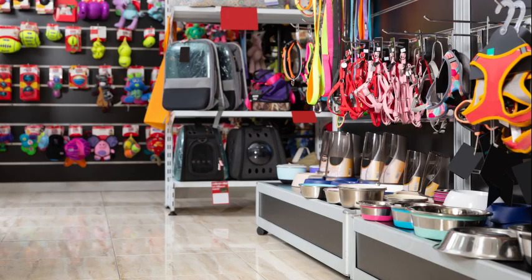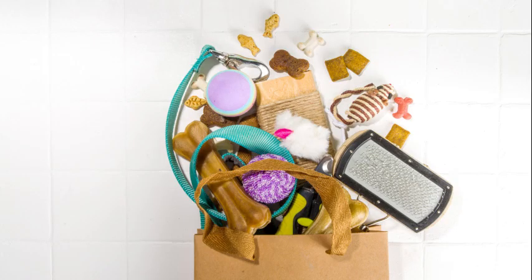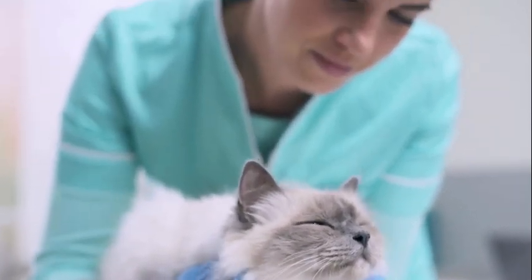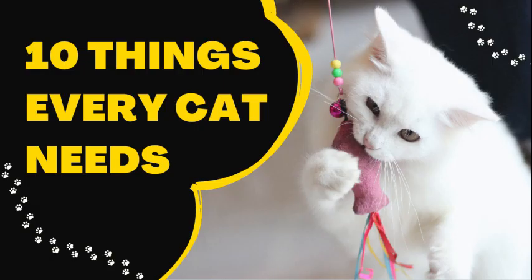Hey guys, Jill here from Ask a Vet Tech. Today I want to talk to you about what you should have if you have a cat in your home or if you're planning on getting one. I've worked with so many cats in the vet clinic and listened to owners rave about some really cool products. We're going to talk about the top 10 items you should have if you have a cat and why they're important.